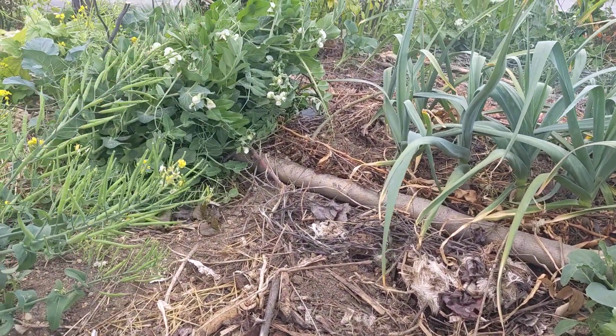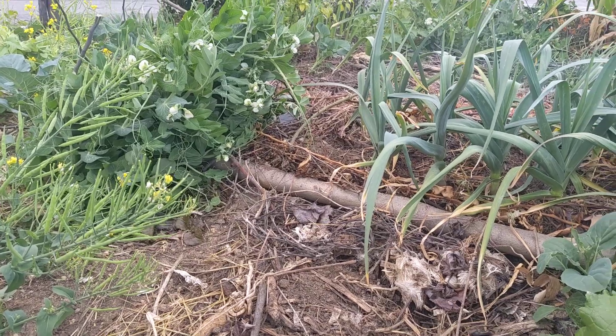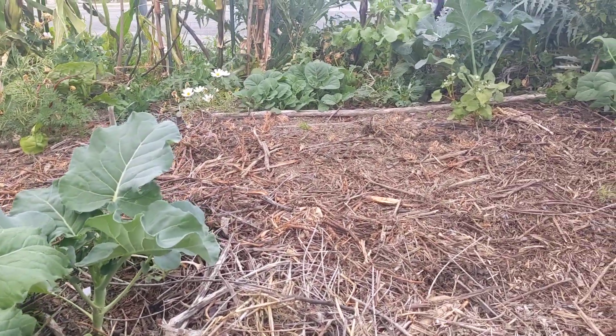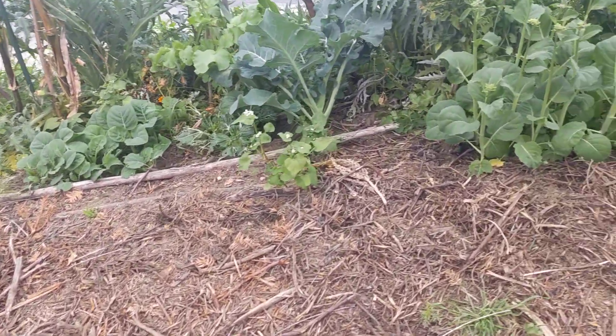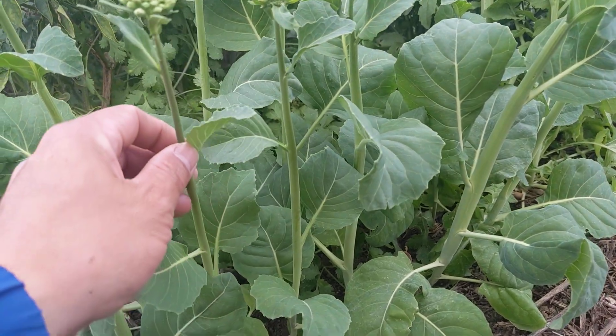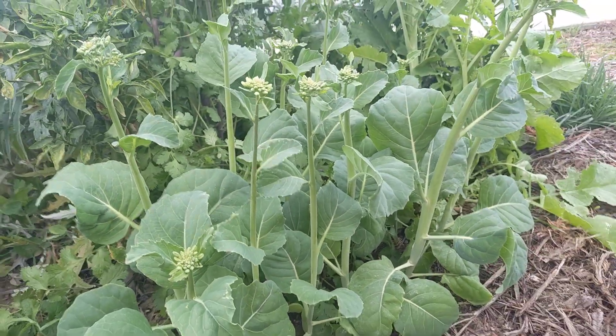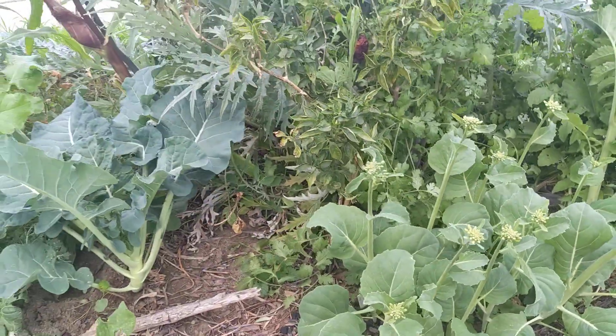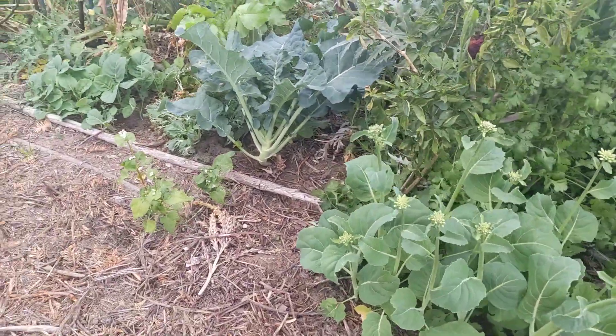There's a patch of shelling peas here — we'll take a closer look at them later. Over this way we have more gailan, and here is the early jade gailan that I didn't get around to eating. They look very interesting now, so we'll harvest these and call it a delicacy tonight — even though it's really just because we didn't get around to eating them.